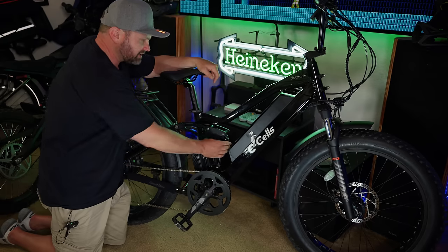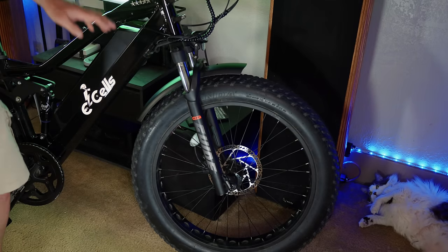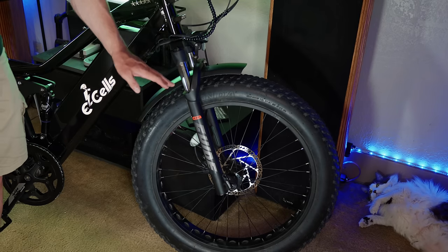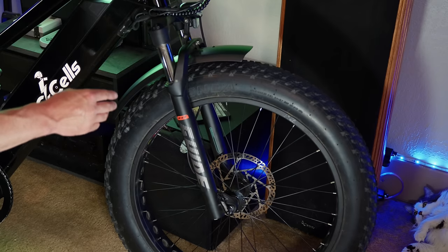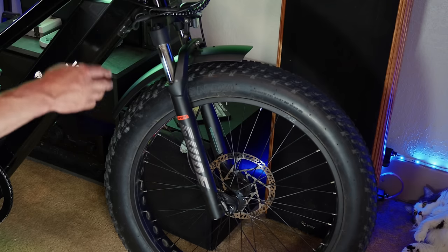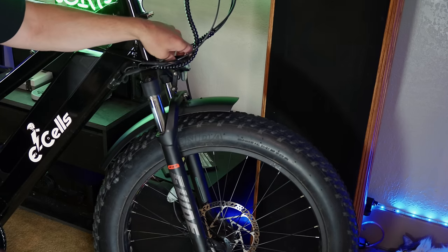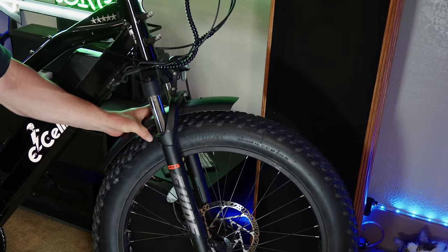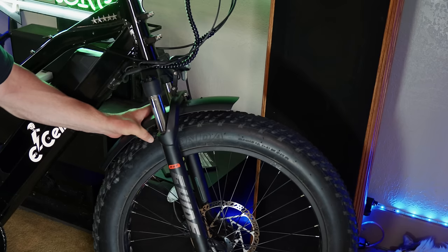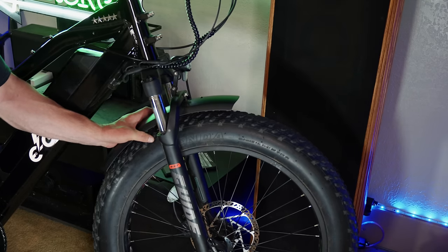The base model bike comes with the RST Guide fork — a pretty decent fork with basic preload and compression adjustments, though it doesn't give you a lot of travel to work with. eCells does offer an upgrade to a 120mm dual crown air fork, which is more adjustable, gives you more travel, and can be a plusher ride when tuned in. That upgrade is also coupled with a really big headlight. The headlight works okay, but I don't like the mounting system — there's only one bolt, so you can never really crank it down and get it feeling firm.